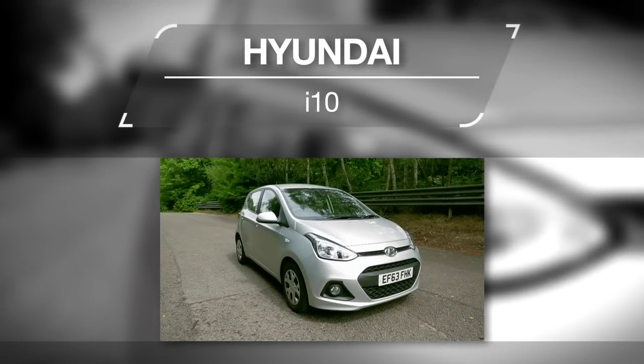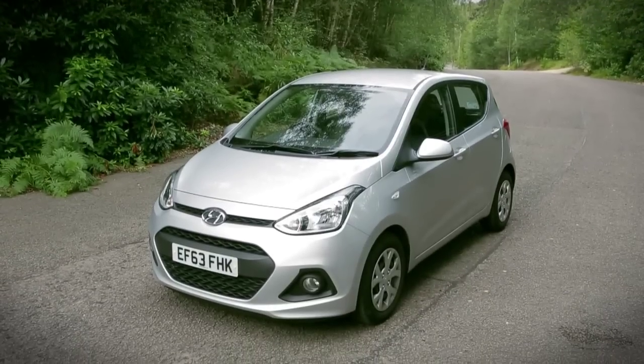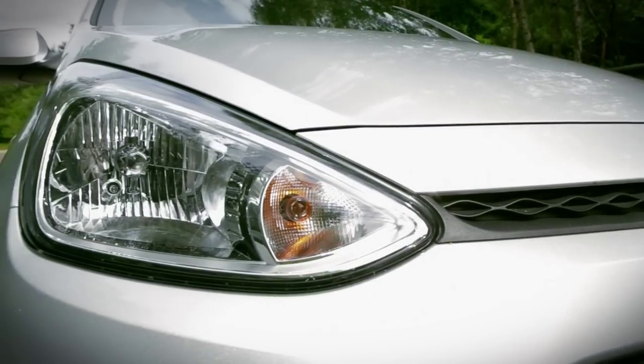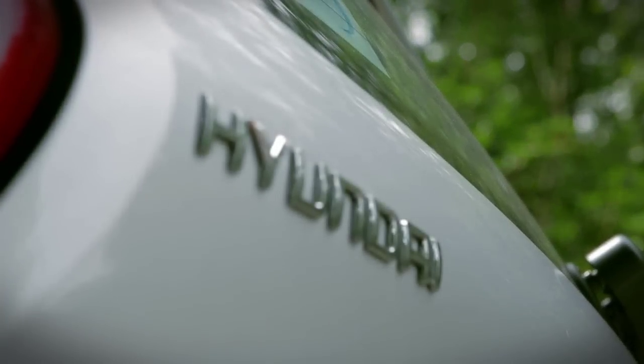Adam's first choice is a Hyundai i10 and there's an awful lot to recommend it. Above all, it's the cheapest of these three cars, but beyond that, it's also in the lowest possible insurance group and has the best warranty package, with five years of roadside assistance and annual vehicle health checks on top of its unlimited mileage cover.